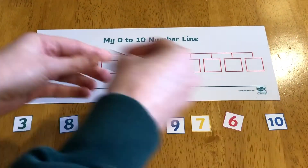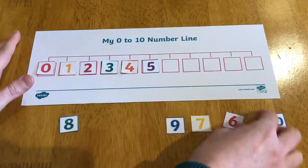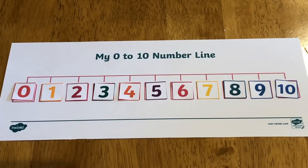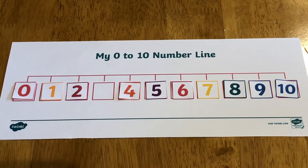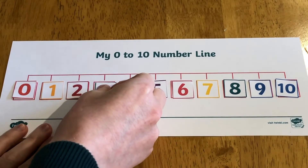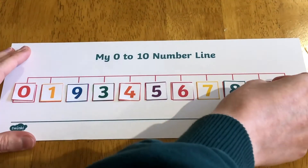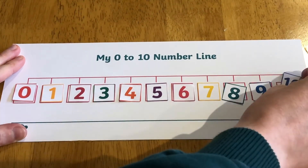Once all the numbers have been cut out, can children put them back into the right order on the number line? Once they are all in order, you could play a game linked to the PowerPoint — ask children to close their eyes or look away while you remove a number. Can children say which number has been removed? Or you could swap two numbers around — can children put them back into the correct place?